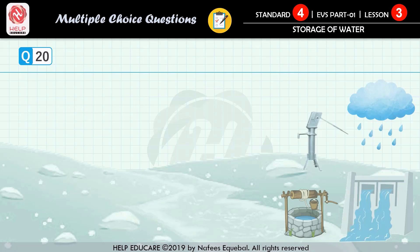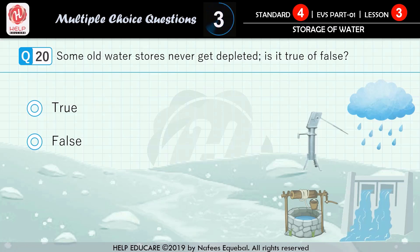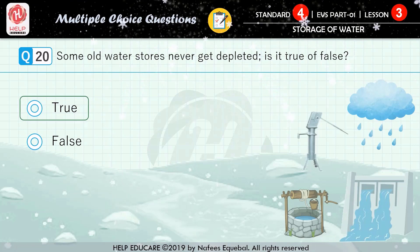Question number 20: some old water stores never get depleted — is it true or false? First option: true. Second option: false. The correct answer is true.